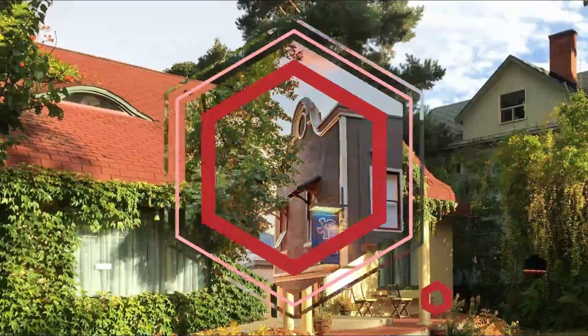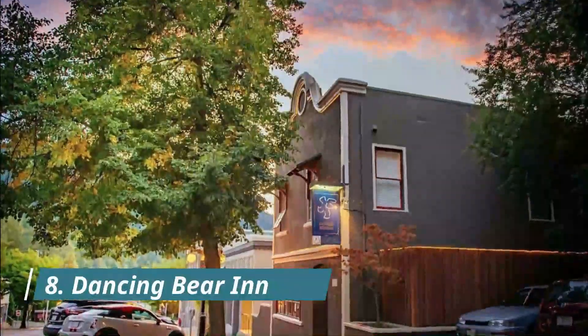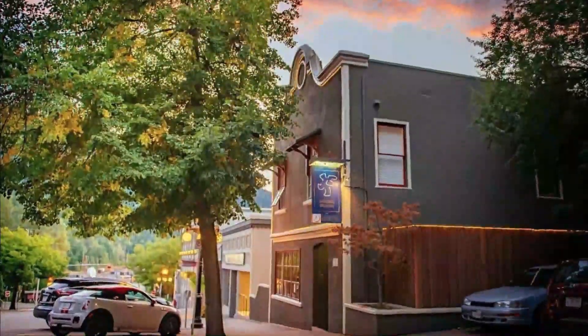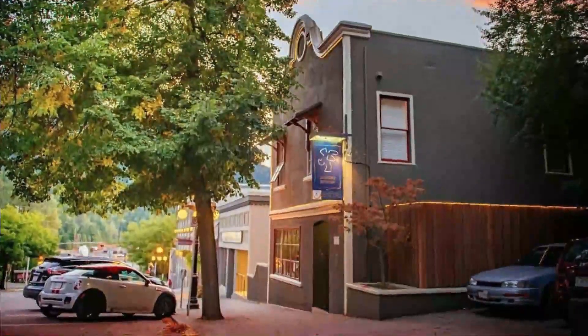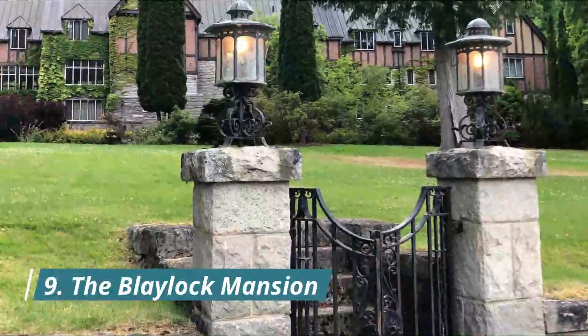Number eight: Dancing Bear Inn. Nestled in the heart of Nelson's historic city center, the Dancing Bear Inn is the perfect home base for travelers in search of backcountry adventures and authentic mountain culture.